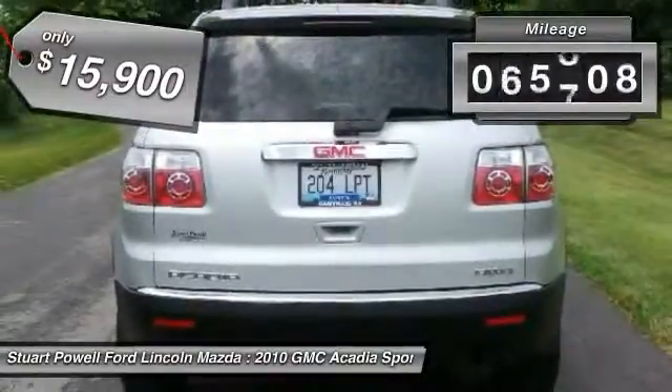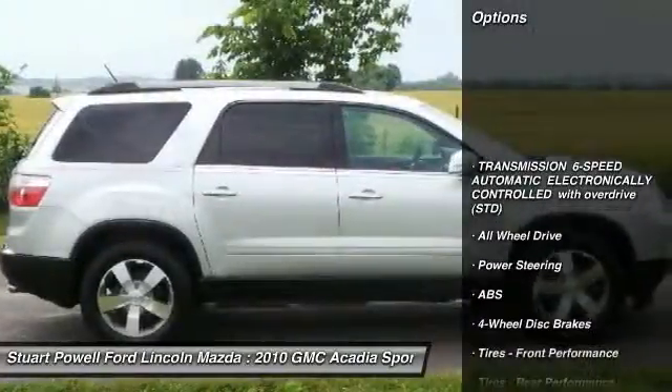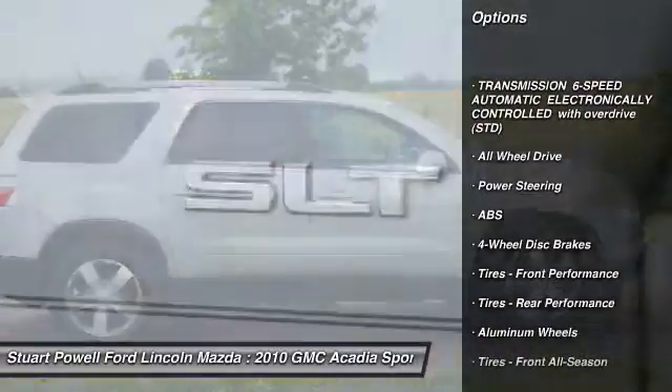This vehicle has less than 100,000 miles. Here are some of this vehicle's great options: keyless entry, power passenger seat, backup camera.